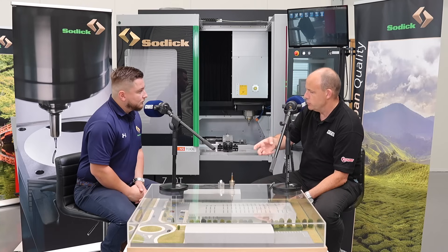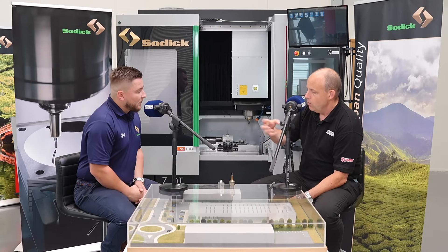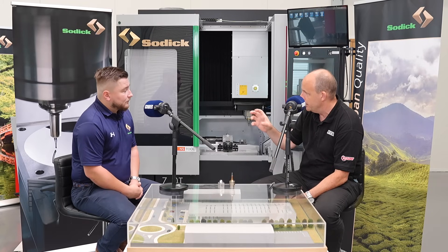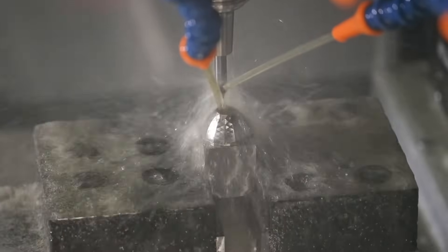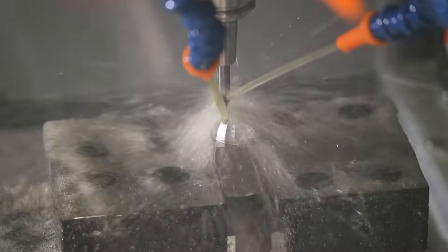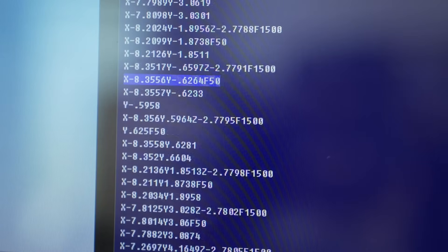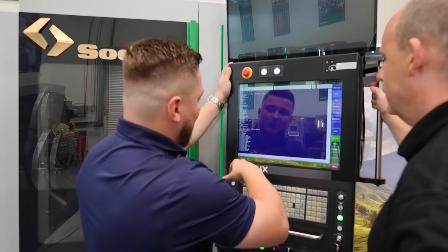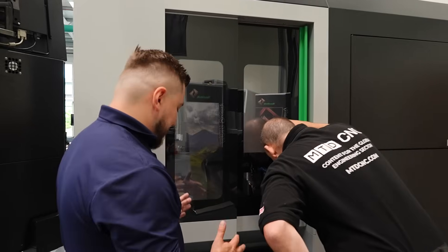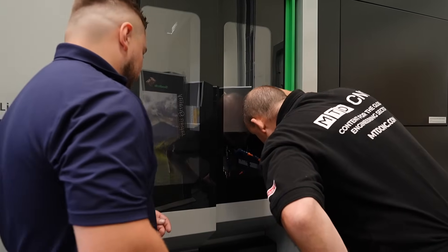Measurement of parts and tools is really critical within the manufacturing process — adjusting according to tool life and tool wear. This machine is very comfortable going down to 0.3, 0.2, and even 0.1mm cutting tools, which most machines in the wider manufacturing world would generally struggle with. That's not just down to the machine itself but also spindle speed and tool measurement.